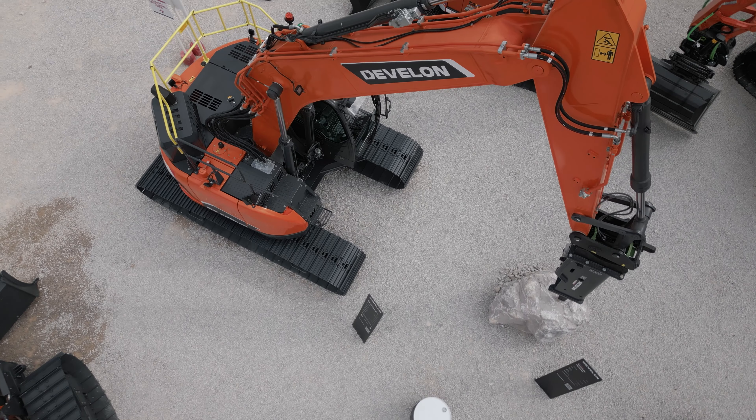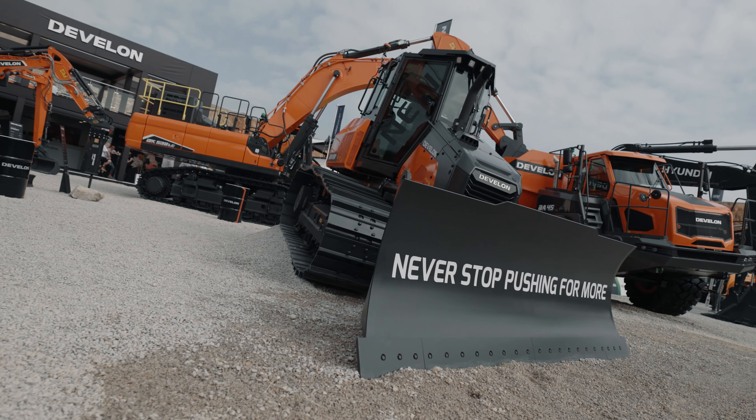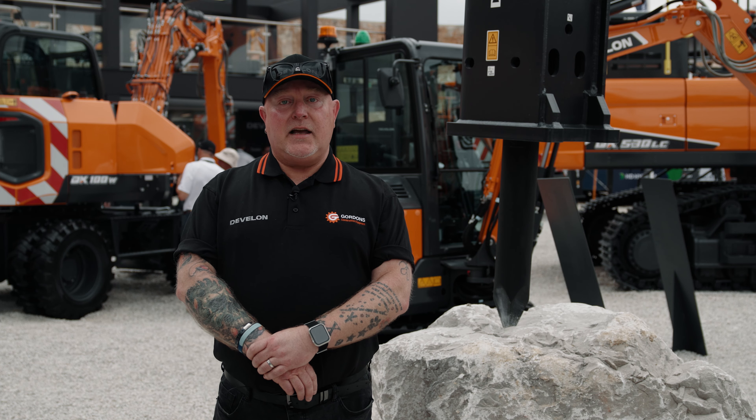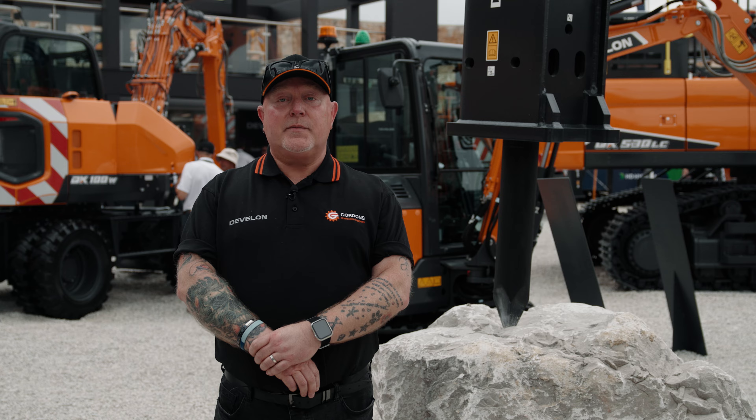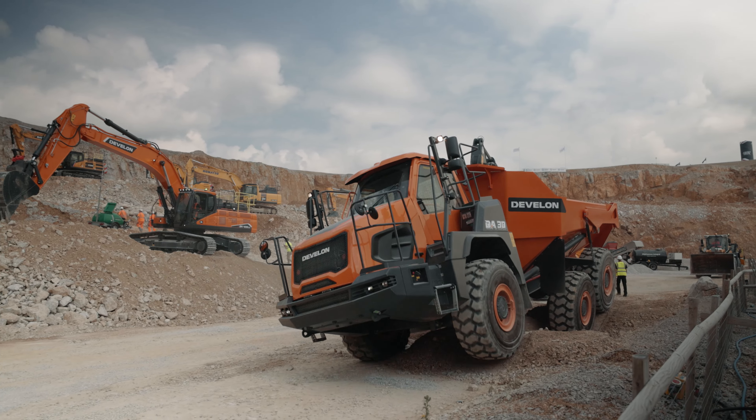For me, Develon have defied expectations with the wide range of machines — from the one-tonne excavator to a hundred-tonne, the varied range of loading shovels, the new dozer, the small telehandler — everything there for everybody's requirements. With a quarrying and mining background, I always love to see the bigger machines working, both here behind us and the ones on the static display.